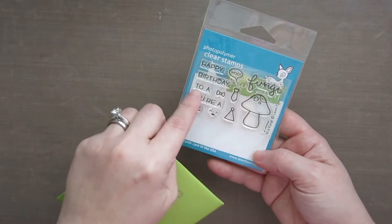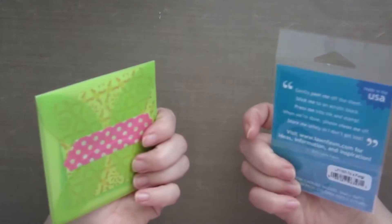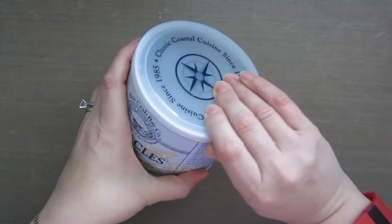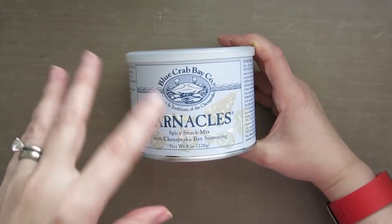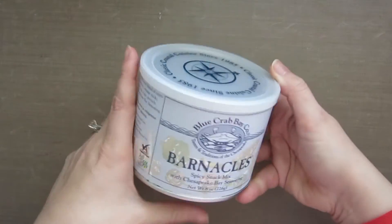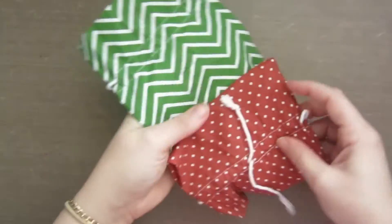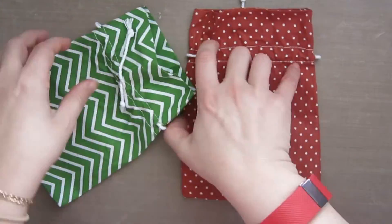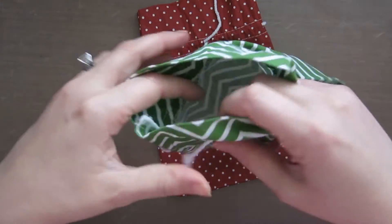We decided to exchange some fun craft-type stuff, and there's this adorable Lawn Fawn stamp set — 'Happy Birthday to You, You're a Fun Guy' — I love that joke, so cute. This is my first Lawn Fawn stamp set ever, which is really cool. She also included some mini origami papers, which is so neat. And I would show you what's in here except we already ate it — it was that good. This is the Barnacles Spicy Snack Mix with Chesapeake Bay seasoning. I love stuff like this — it's from the Blue Crab Bay Company, so it's very Baltimore. It had little crunchy bagel bits and all kinds of fun stuff. She even put some of the goodies inside these adorable little bags, which I'll be saving and using for something in my home, maybe a scent packet in the closet.